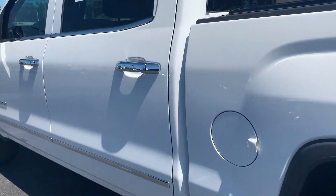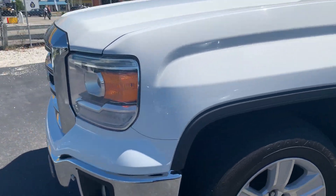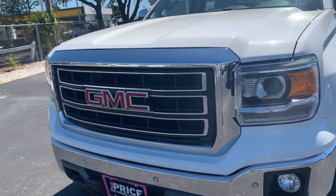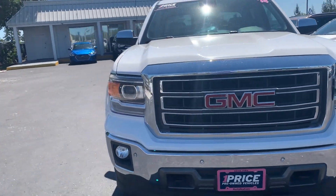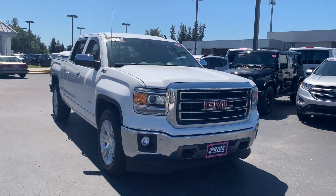This vehicle is powered by a 5.3 liter V8 engine and is four wheel drive. And like all pre-owned vehicles at AutoNation Ford Bradenton, it has a five day, 250 mile money back guarantee.